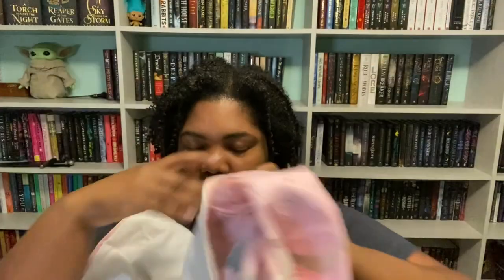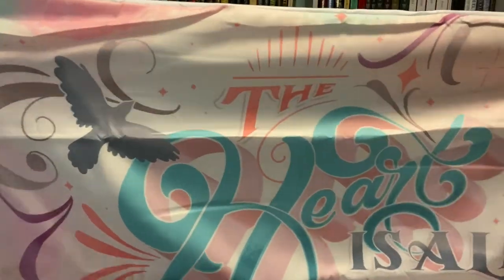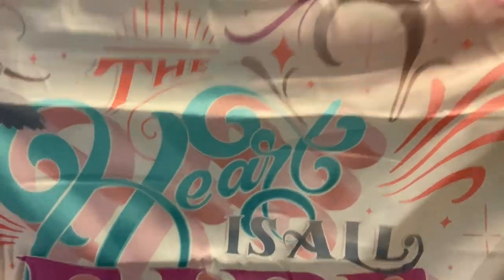This metal bookmark is inspired by The Priory of the Orange Tree by Samantha Shannon — I've heard of her, she wrote The Bone Season. The pillow covers feature quotes from the Raven Cycle series by Maggie Stiefvater. Each pillowcase has a different quote: one says 'The head is too wise' and the other says 'The heart is all fire.'